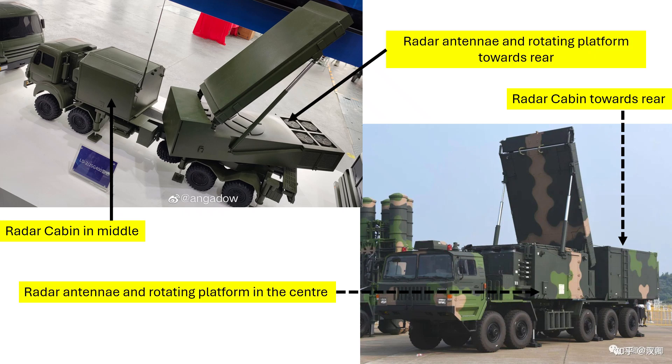Second is the radar platform. In the case of HT-233, the radar platform is in the middle, while in the case of the JSG-400, the radar platform is towards the rear and is a rotating platform. Finally, while JSG-400 is mounted on an 8x8 vehicle, the HT-233 of HQ-9B is mounted on a 10x8 vehicle.